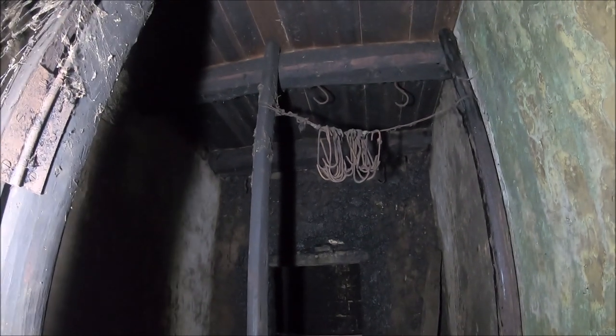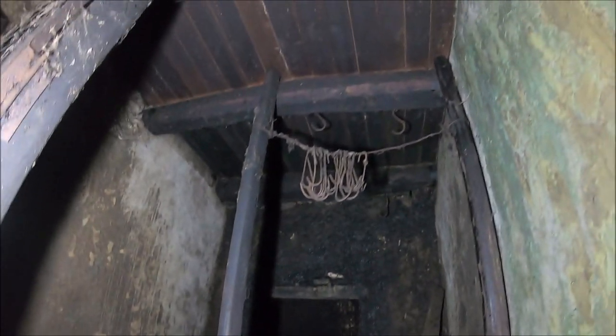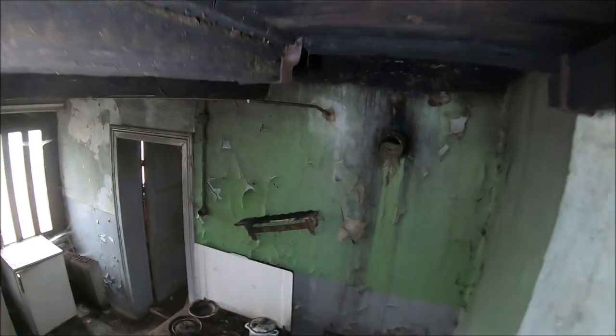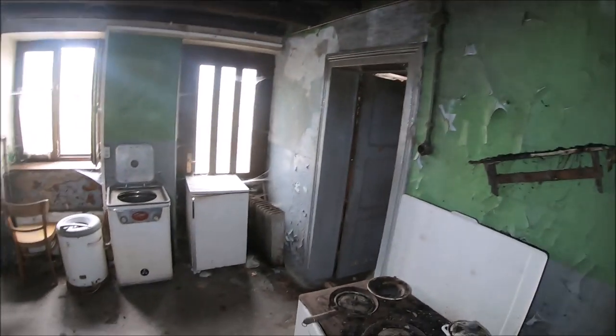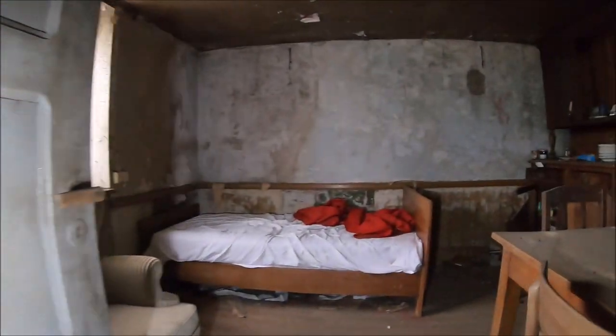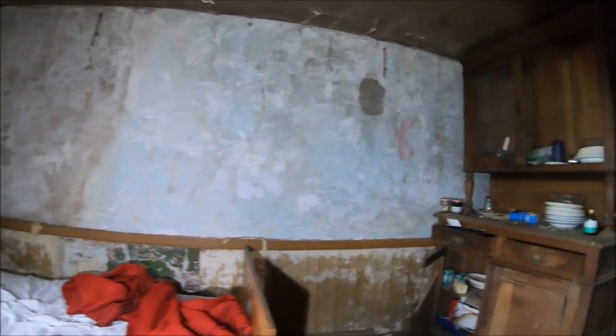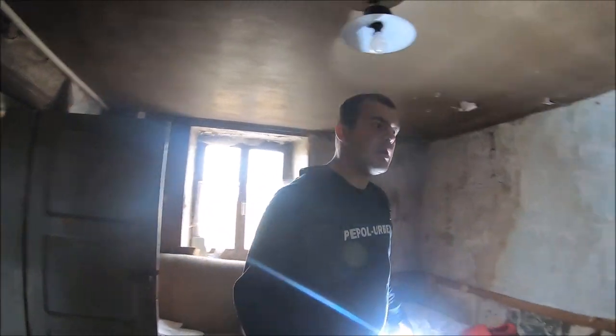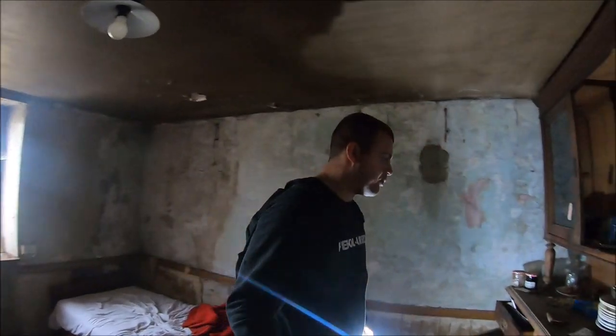A co tutaj? Jakiś pies? Wędzarnia chyba - tak, to ktoś miał wędzarnię. Haki na mięso? Myślę, że w tym miejscu możemy już powoli zakończyć eksplorację.